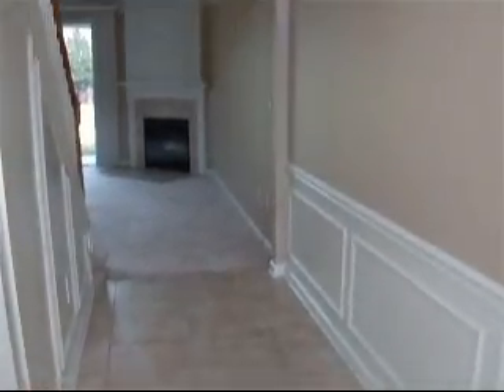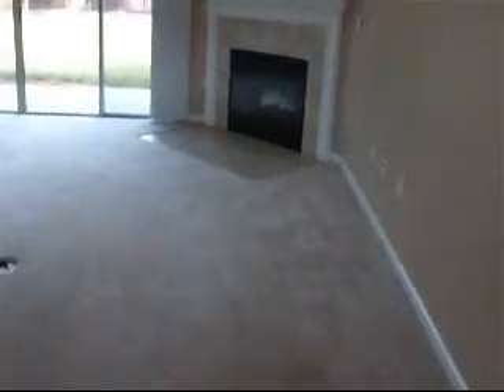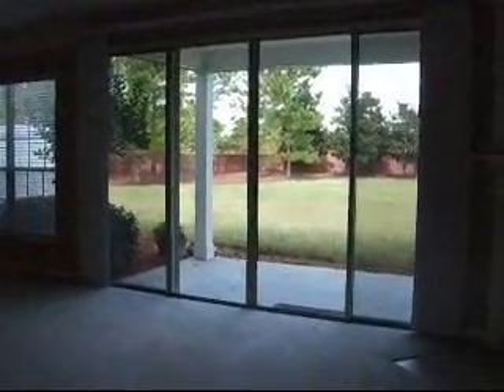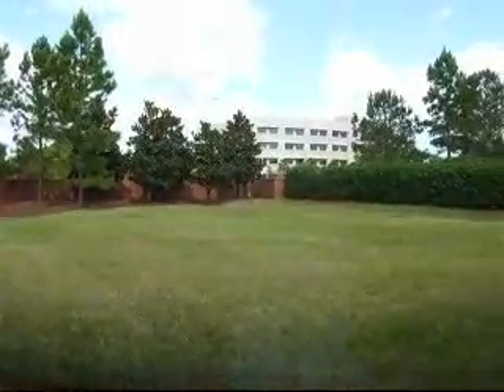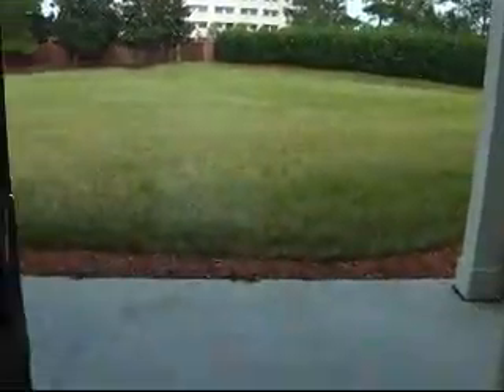When you walk in you have 18 by 18 inch upgraded tile. You have 24-foot high ceilings. The whole house is custom painted to a light beige color. Here is the fireplace. You have a fan in the living room. This particular one has a very huge back patio, and the backyard is really huge. It has a covered patio.